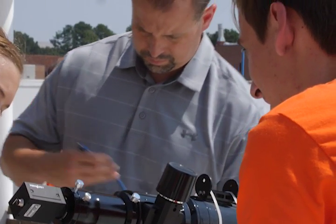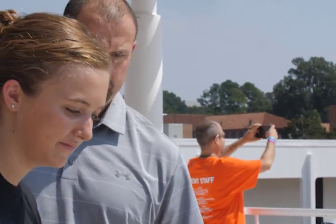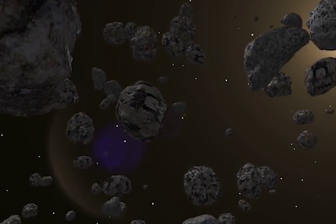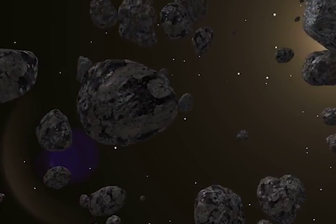I'm Dr. Sean Britton in the Department of Physics and Astronomy in the College of Science. Fairly regularly you'll get folks who either call or will send an email in to various faculty in the department, including myself, asking about rocks they find — is this a meteorite or is it something else?